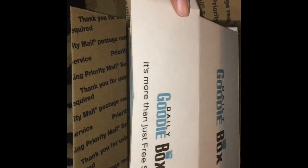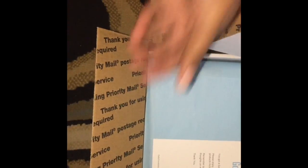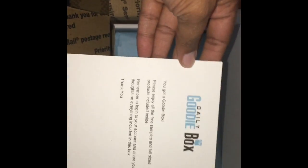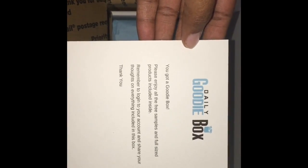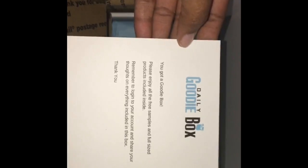So I wanted to show you — this is my first time opening it, so I'm not sure what's in here. It had this card with information saying to log into your account and share your box and everything included. And I see it mentions full size products.